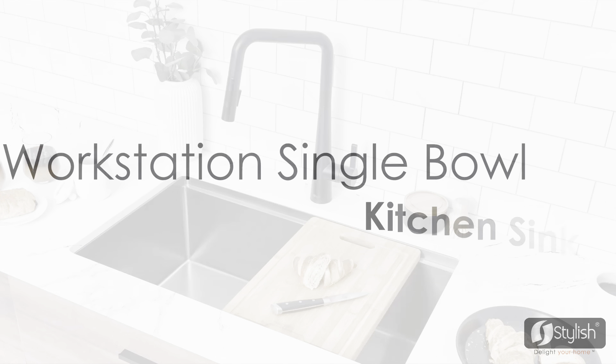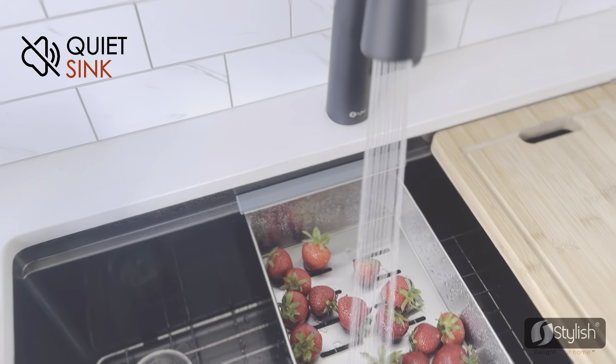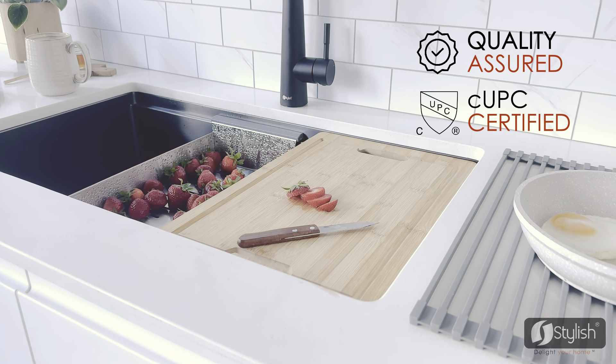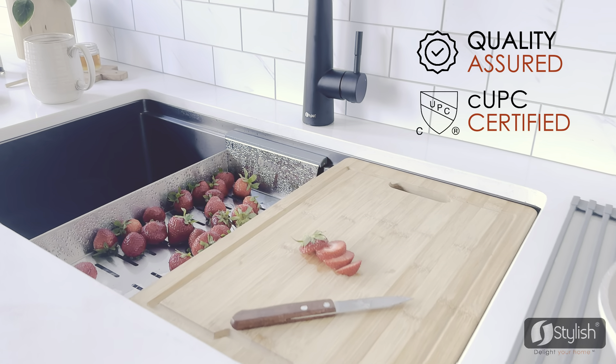Workstation Single Bowl Kitchen Sink by Stylish. Features a protective coating for noise and condensation reduction. cUPC certified, meeting and exceeding the highest plumbing standards for North America.